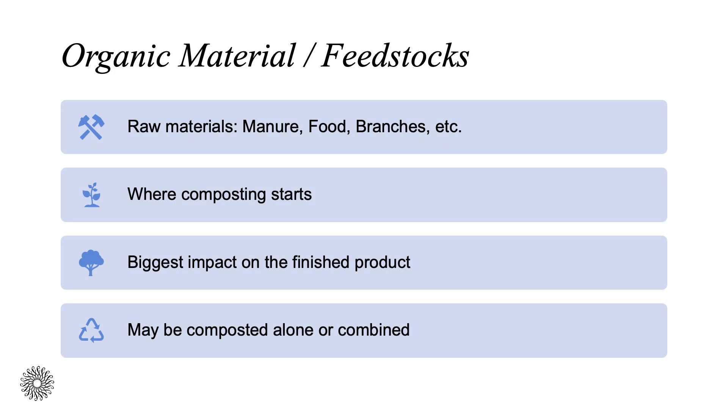Organic materials or feedstocks, such as manures, food waste, green or herbaceous garden waste, leaves, and even smaller woody material like wood chips, sticks, and twigs will break down, while maybe taking a little bit slower. The organic material or the ingredients you have on hand is where composting starts and ultimately creates the biggest impact on your finished product. Each material can be composted alone or together and will take a varying length of time depending on how substantial they are.